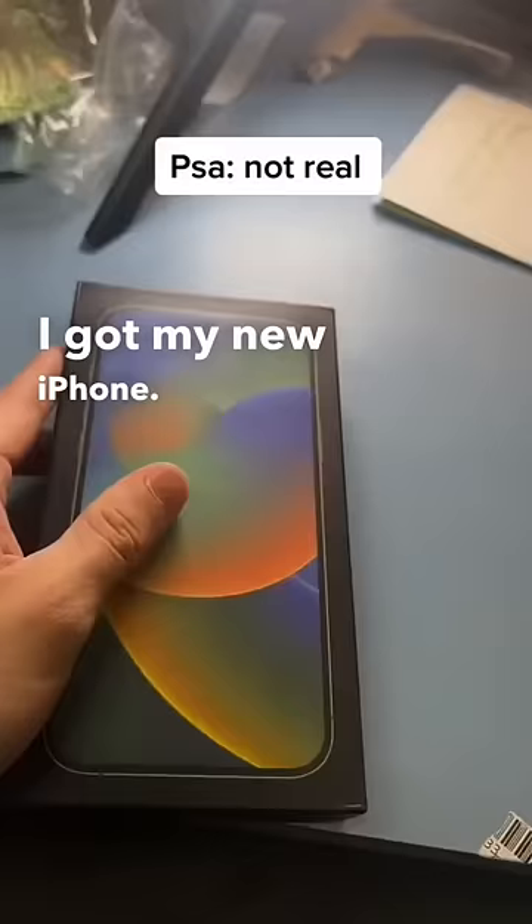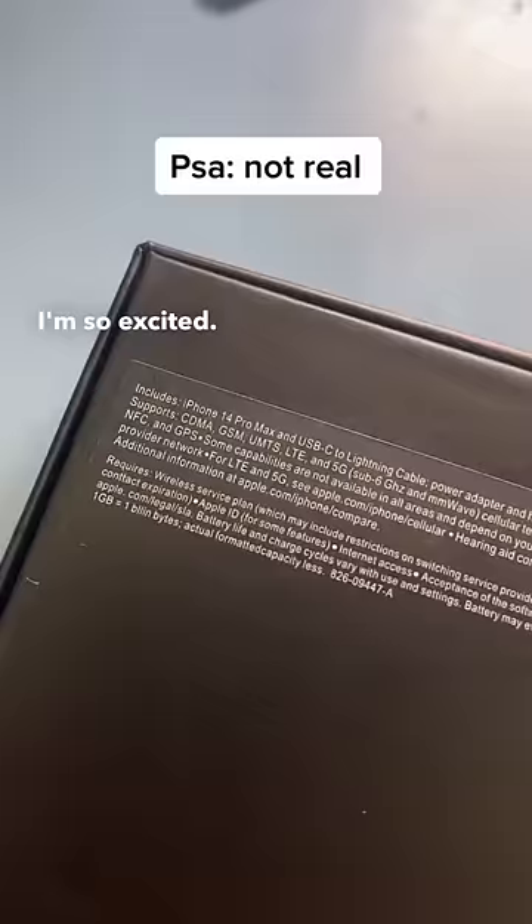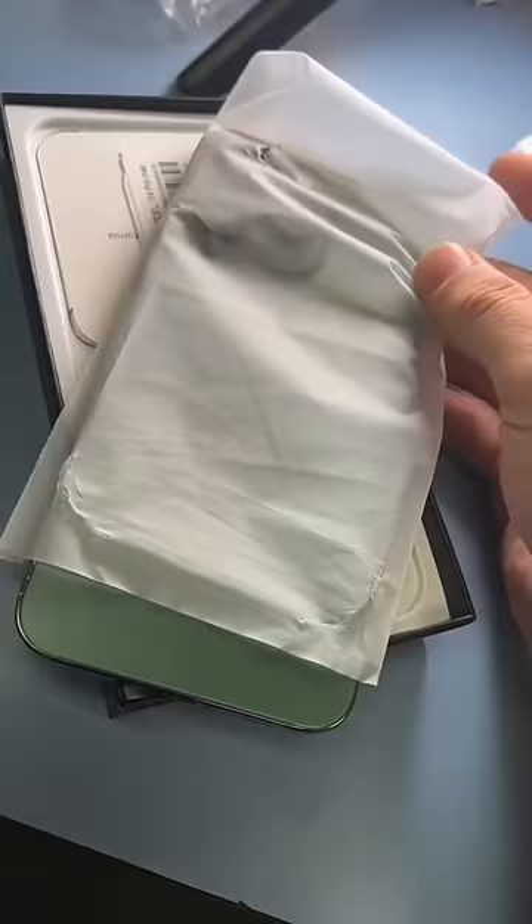I got my new iPhone here's the iPhone 14 Pro Max, I'm so excited! It includes the iPhone 14 Pro Max, a USB-C lightning cable, power adapter, and headphones separately. I feel like this wrap is... we're going to set the device aside.